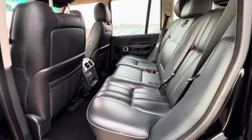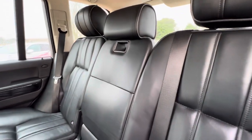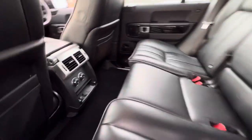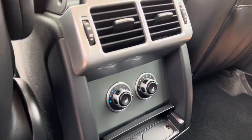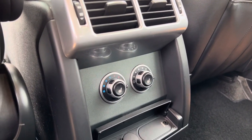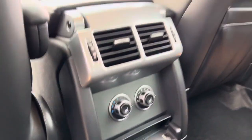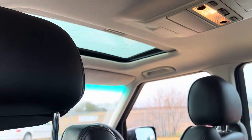In the back you get plenty of leg room as well as headroom, and the rear seats fold down. You can use the center section as an armrest. You have climate control here with the air vents, heated seats on both sides in the back, and you get two 12-volt sockets and an auxiliary socket in the back as well.